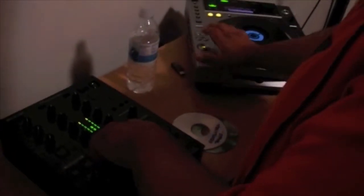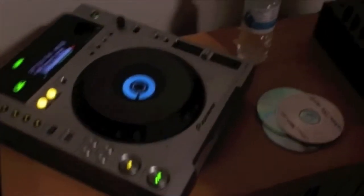On CDJ number two, what you're going to be hearing in your headphones is the new track. What you're going to be listening for is when the beat drops on CDJ number one — you're going to try to beat match it by hitting the cue button and following the beat with your fingertips.